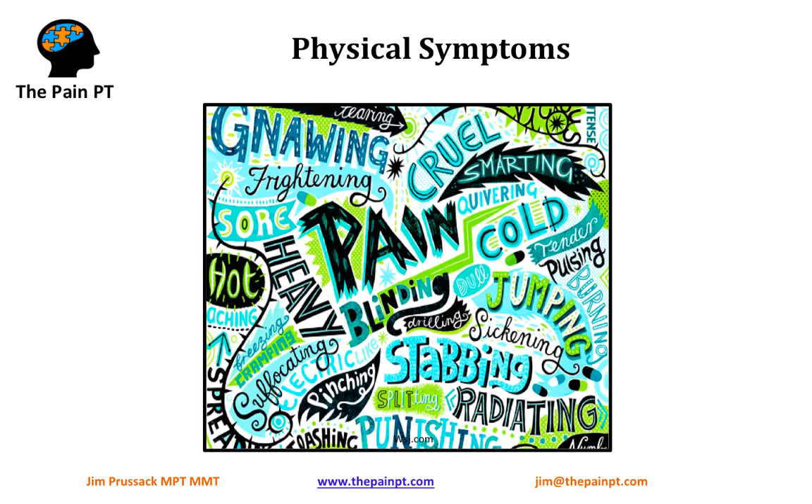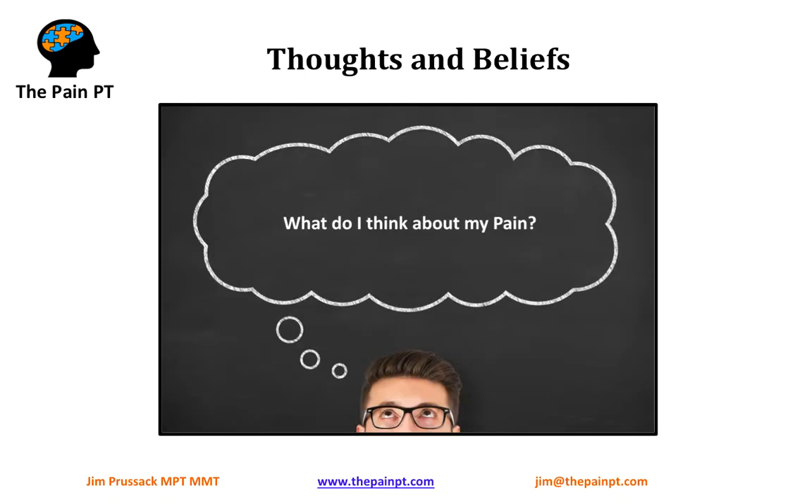We need to reframe our physical symptoms from something indicating damage or danger to something that's actually okay — just a misfiring of our brain and nervous system. We need to look at our physical symptoms in a new way, and we go over that here at The Pain PT. The second category, which results from these initial physical symptoms, is our thoughts and our beliefs. What is our thinking around pain? A lot of times negative thinking takes over, especially with chronic pain, and research shows that negative thinking has a big impact on pain. Changing our beliefs from something negative to something positive is a great first step in changing the cycle of chronic pain.